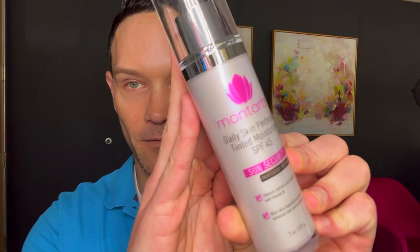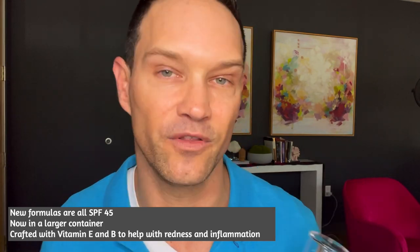All right. So the new formulas are all SPF 45 now — the last ones were SPF 30. The new daily skin perfecting moisturizer SPF 45 is now in a larger container. It also contains a lot of vitamin E and vitamin B to help with redness, inflammation, burning sensitivity, pores, acne, and breakout. There's a high amount of niacinamide that really helps with that — it's mopping up a lot of inflammation as you're in the sun, which is really important and kind of rare for a sunscreen.